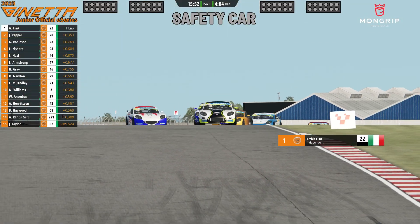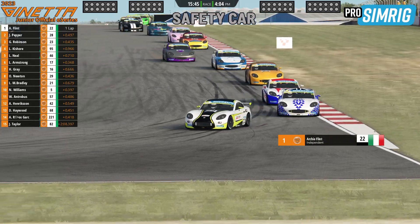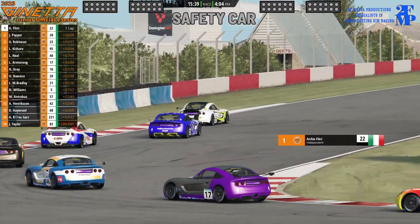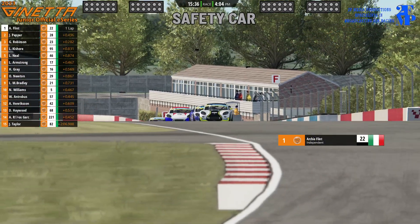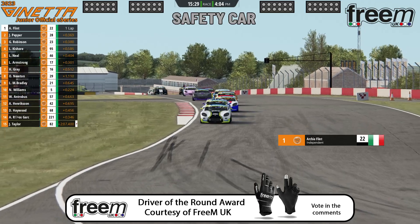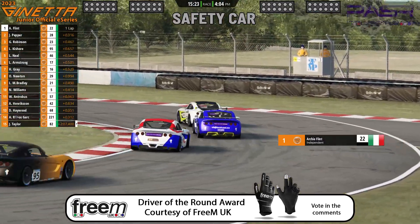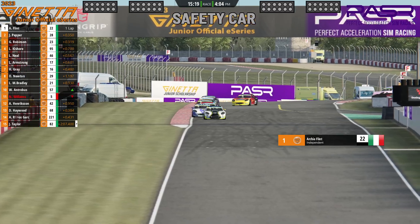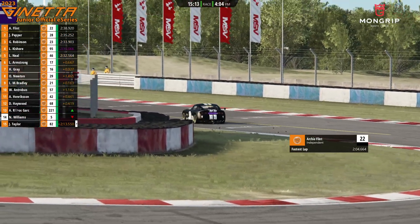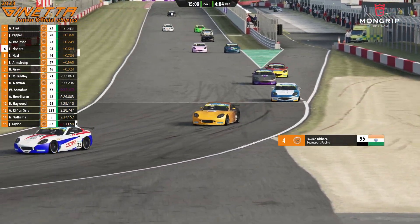The safety car lights are off and it heads to the pit lane, making Archie Flint the control car. He weaves and hangs back, biding his time, then accelerates going into the Goddard's hairpin — though that didn't give him a massive advantage. James Pepper goes with him, as does George Robinson in third. Then Nathan Williams spins at the Goddard's hairpin before we even get the race restarted. We're hearing it was contact with William Antrimus that sent Williams around — he will be very upset.